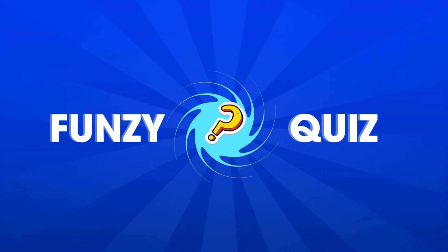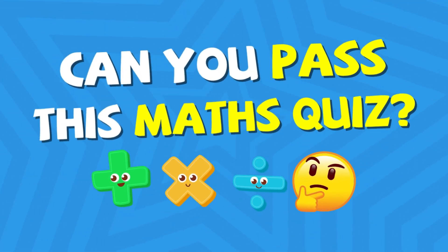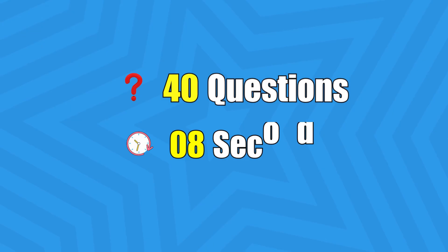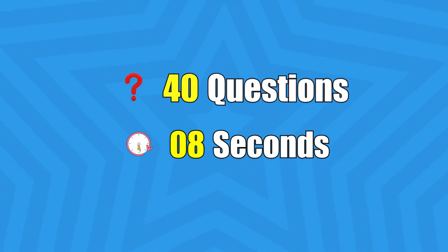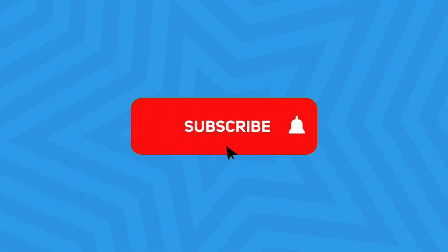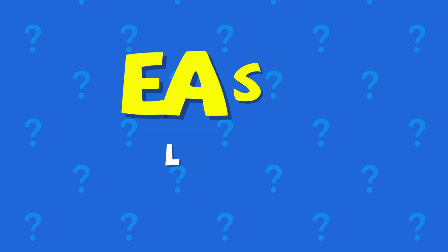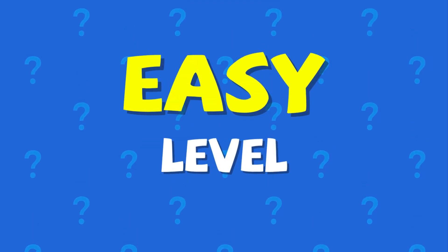Welcome back to Funzie Quiz. Are you ready to test your brain with some cool addition and subtraction? We've got 40 math questions from super easy to impossible. You'll have 8 seconds to solve each one. Don't forget to subscribe and hit the bell so you don't miss the next one. Alright, let's start with the easy level. Good luck!